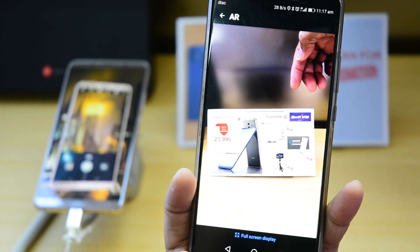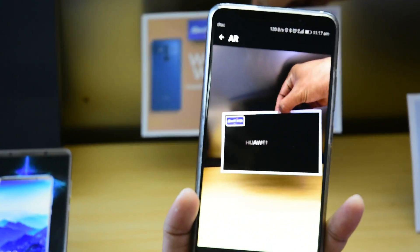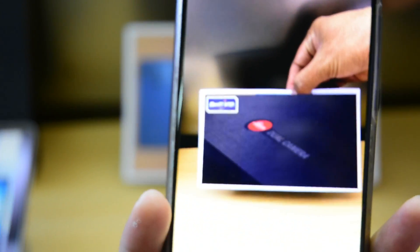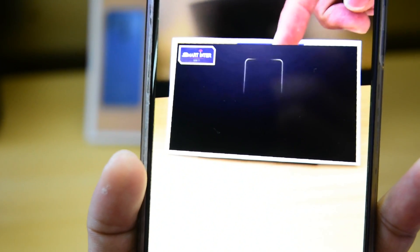It's just a simple image, but once you scan that, you will see the promotion video. You will know the price or the promotion price and you will know what you can get from this promotion. Just a simple paper like this.